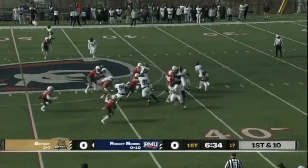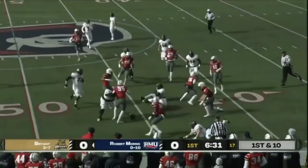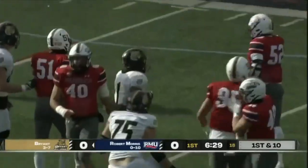Bulldogs motion to a heavy set on the left side of the formation with three offensive linemen pulling to the left hand side. Colonials are not fooled.